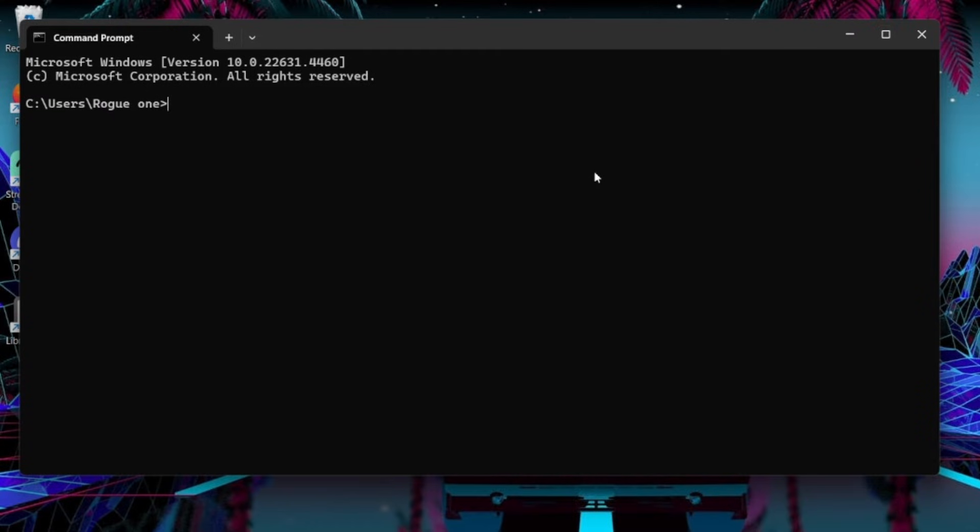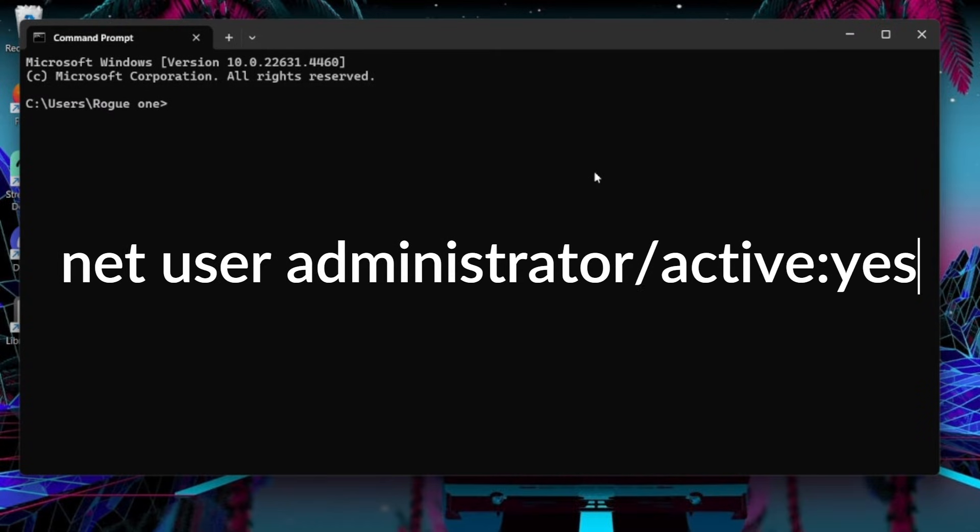Once you get into safe mode, open up the Command Prompt and type the following command for Windows: net user administrator /active:yes. This will activate the hidden admin account, which will allow you to then reset your password. Mac has a similar command used from Terminal — simply 'resetpassword' — which does the same thing. I'll put these commands down in the description.